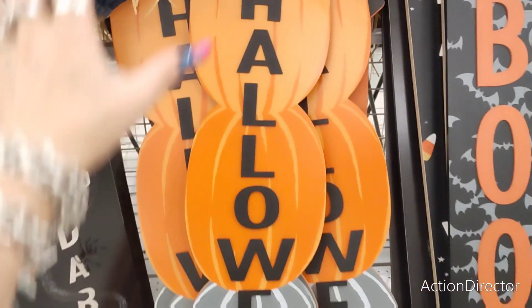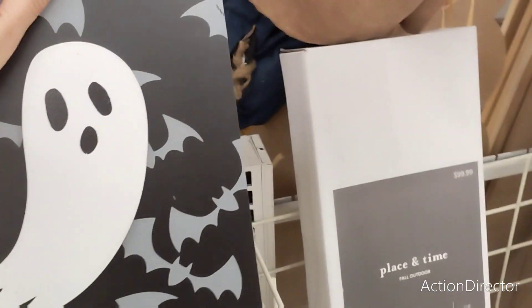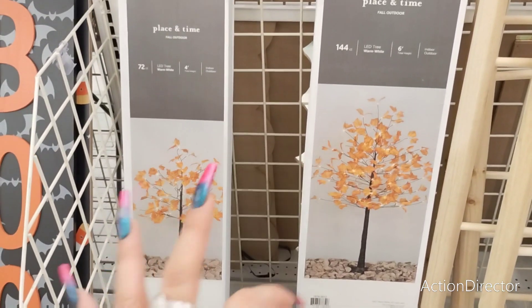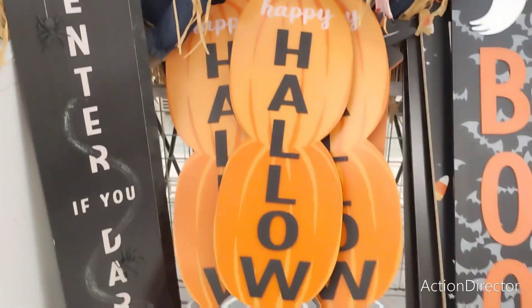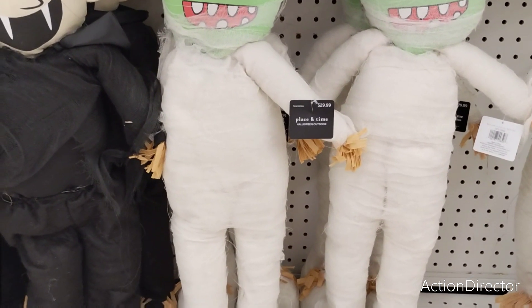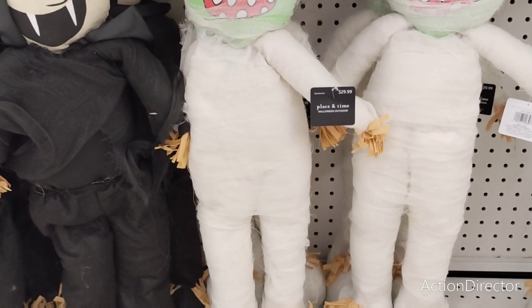Then you have the trio of pumpkins that says Happy Halloween, and then you have Boo. I see some candy corn so we're going to take a look at this one real quick — Happy Halloween, super cute. They also have for $99 this fall tree. That's $119. Fall is also 40% off. I have the mummy and Dracula, and I guess it's supposed to be like a scarecrow — $29.99, and they're also going to be 40% off as well.